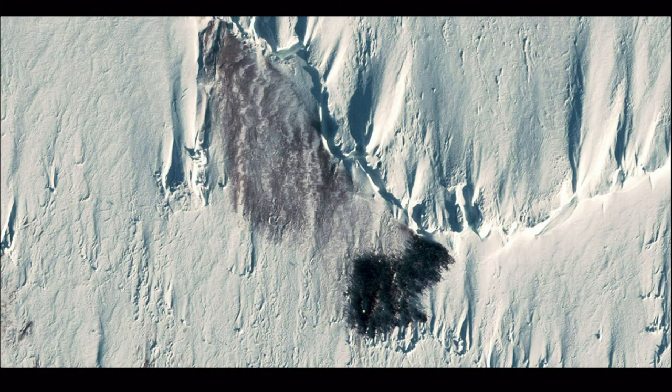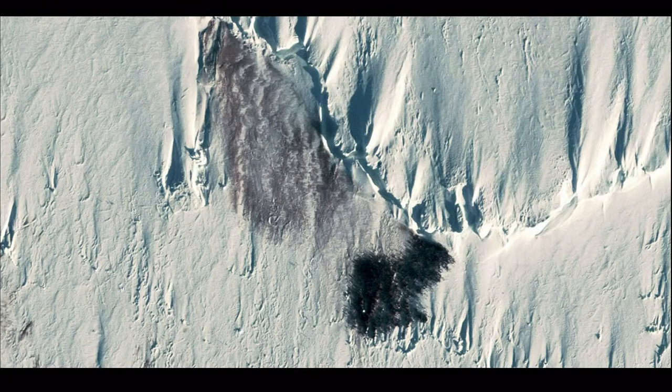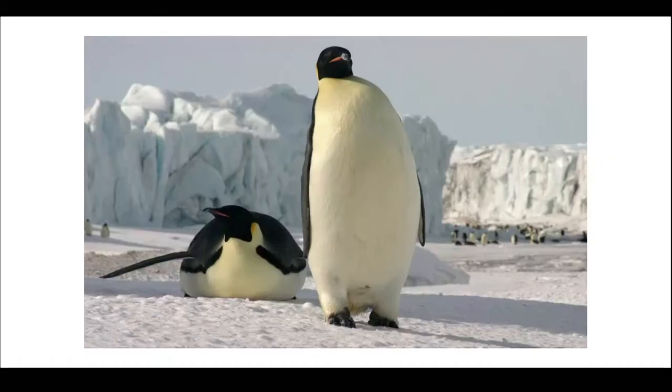For the audience: any guesses as to what we are looking at in this image? Antarctica — absolutely. And any guesses as to what those black dots are? Penguins. We are able to actually count penguin populations from space, and there are a number of scientific applications of this. Just in case the resolution concept wasn't quite clear, the ability to count penguins from space hopefully makes it a little more tangible.